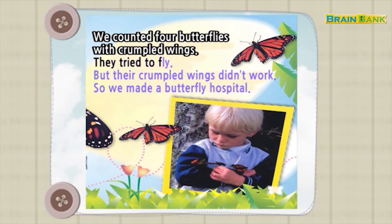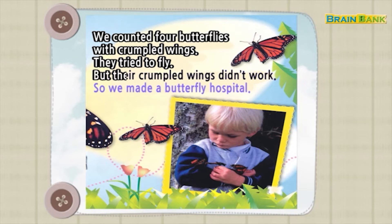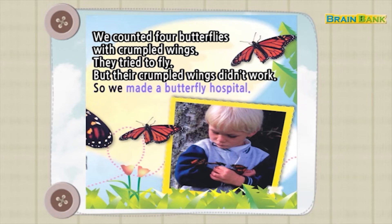They tried to fly. But their crumpled wings didn't work. So we made a butterfly hospital.